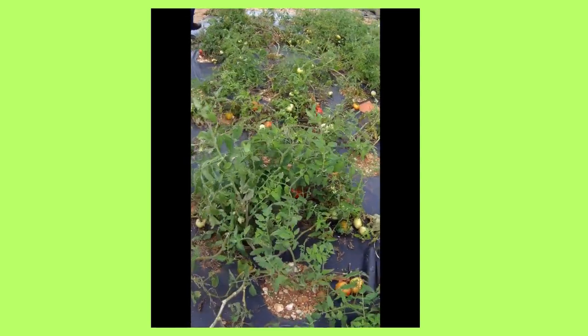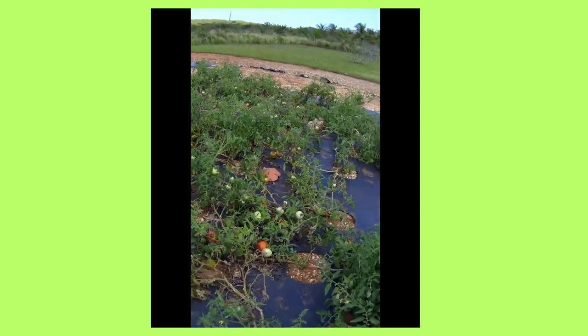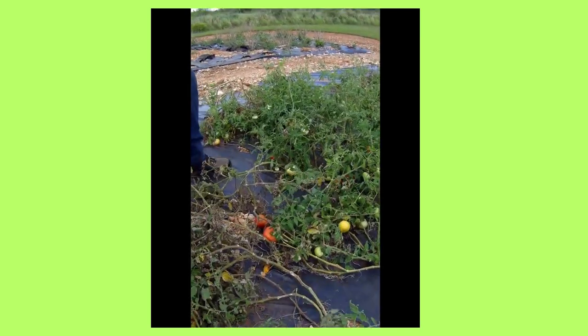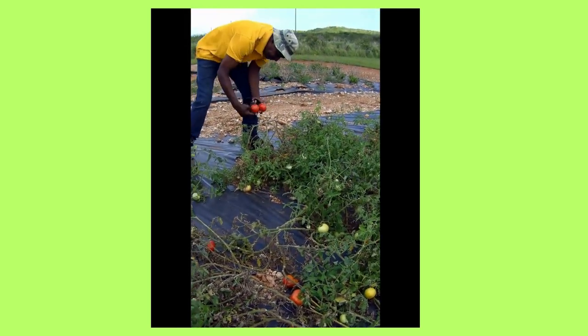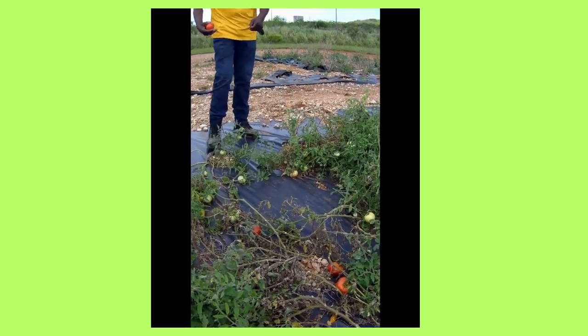He explained to us that some of his vegetables he supplies to local restaurants around the area, and he does eat pineapples too — that's how he makes his money. Plus he sells them to two stores in the area.